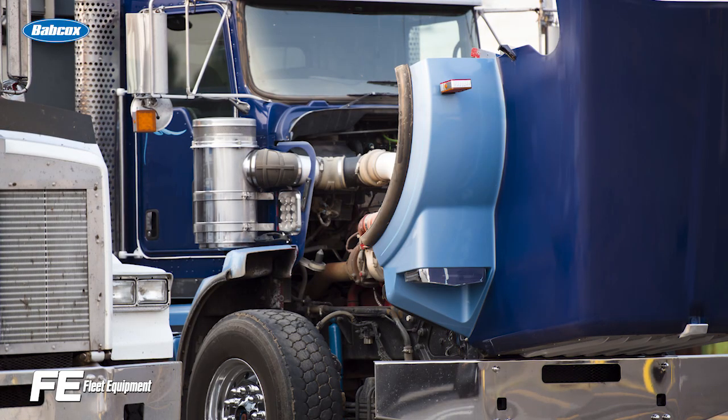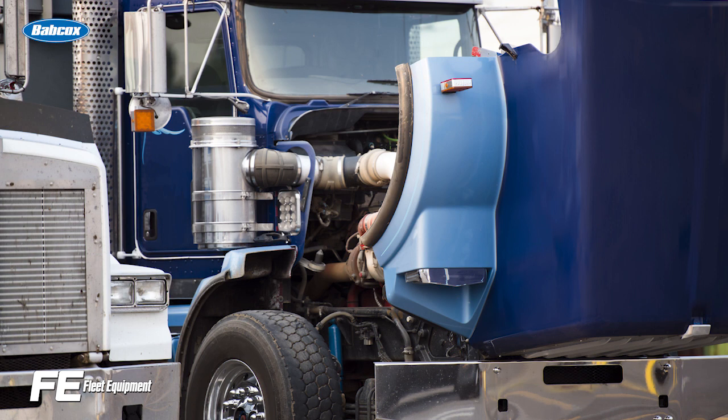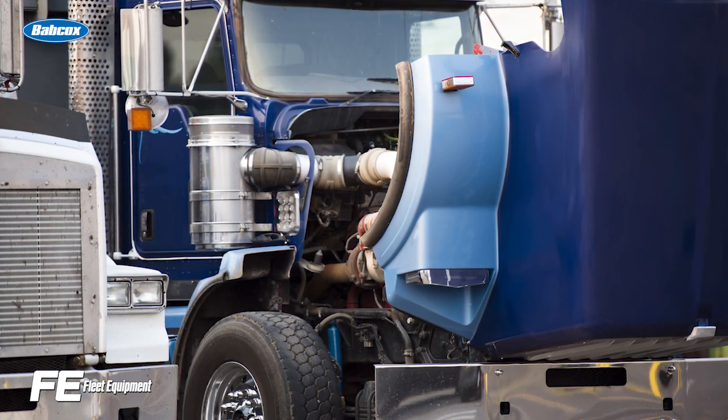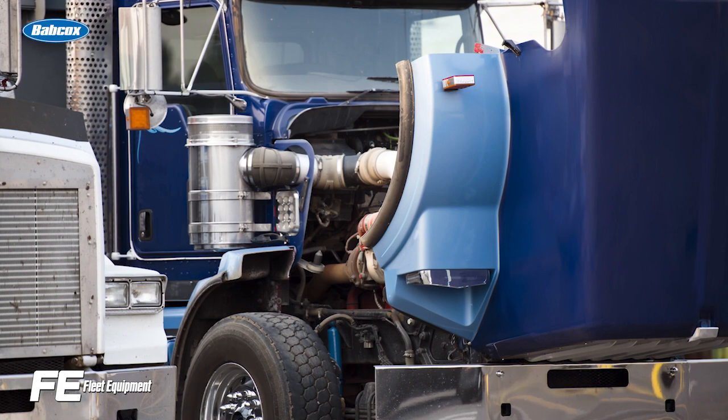But how do you know what coolant is running in your system right now? Even if you think you know what coolant is being used in your engine system, the only way to know for sure is to test it for yourself. Start with a visual inspection to check for leaks, as oil leaking into the coolant system or vice versa can cause serious damage to the engine and needs to be dealt with as quickly as you can.